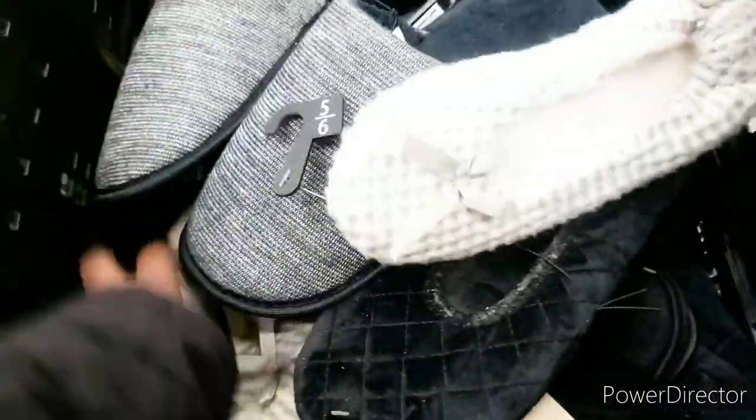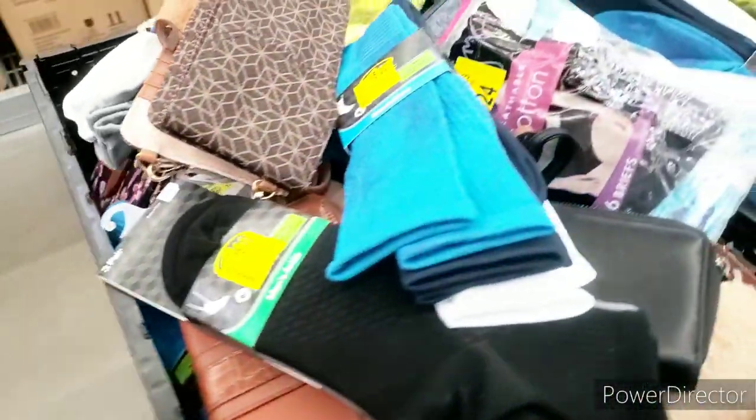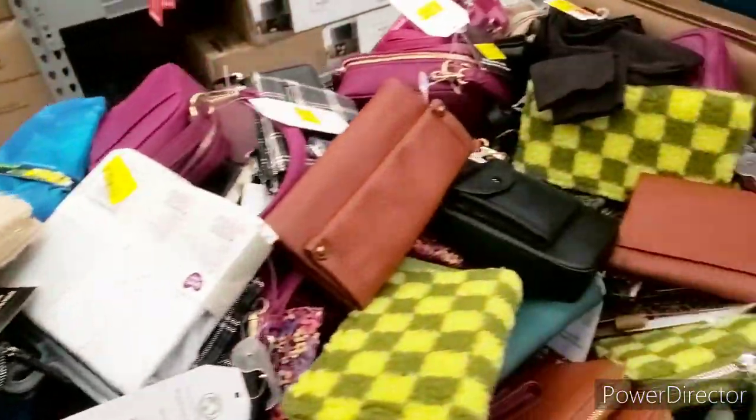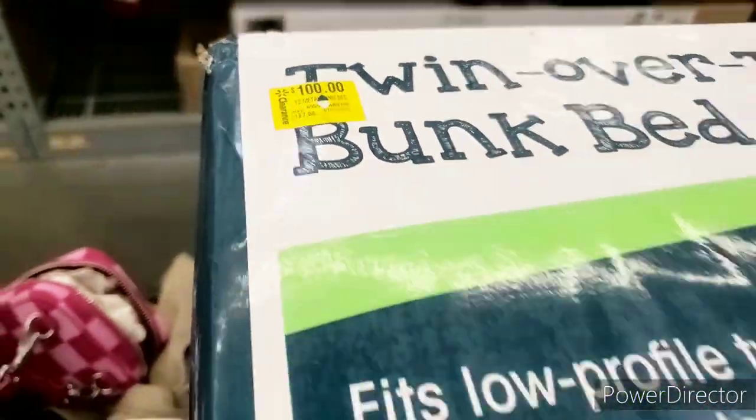They have slippers for four dollars — Henry picked some up the other day. And there's an item here for two dollars, which is not too bad. They also have wallets, purses, socks, and a whole bunch of goodies.